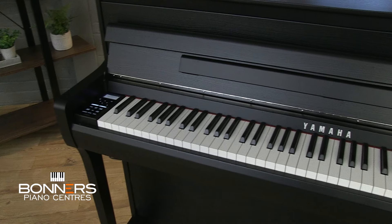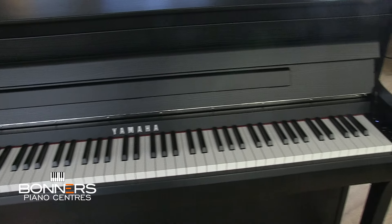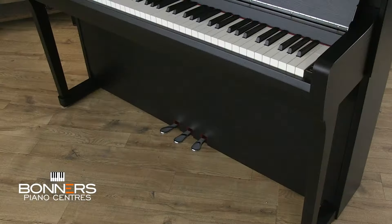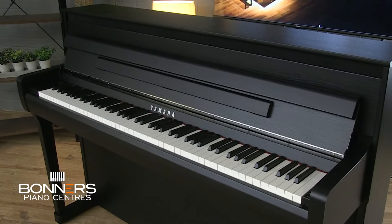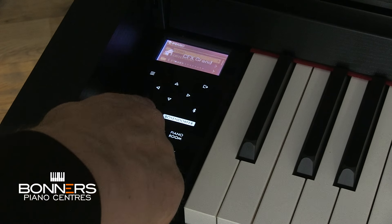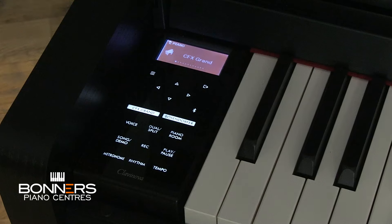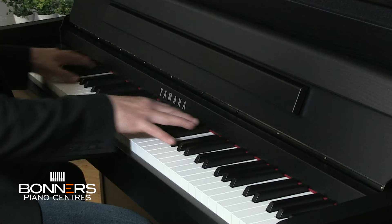Yamaha markets the CLP-885 as the pinnacle of the Clavinova CLP series, their premium range of digital pianos. They say it offers a blend of advanced digital technology and traditional piano craftsmanship. Yamaha is one of the very small number of digital piano manufacturers who also make acoustic pianos, so they understand the connection players have with acoustic instruments and use that expertise to ensure their digital instruments are just as enjoyable to play as an acoustic piano.